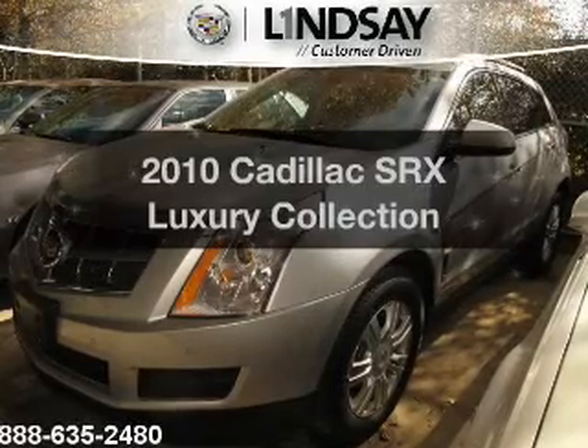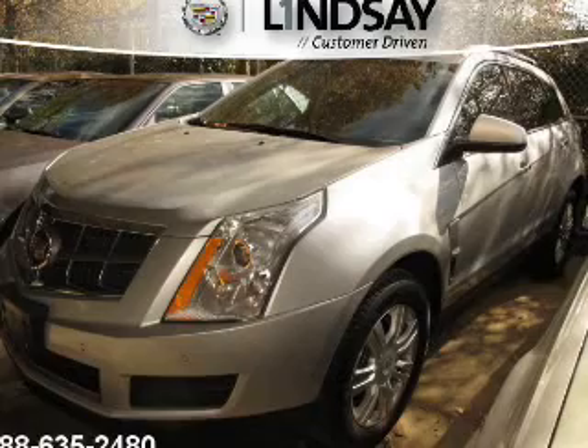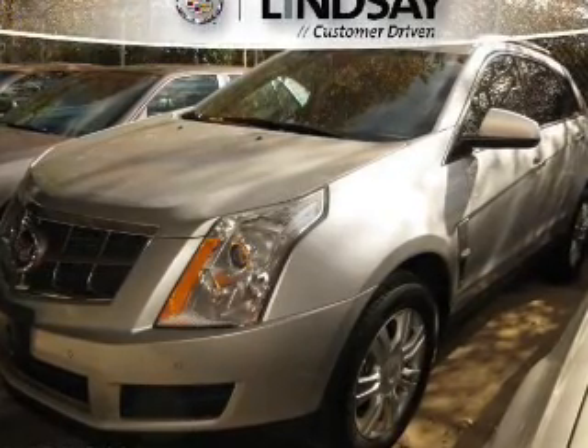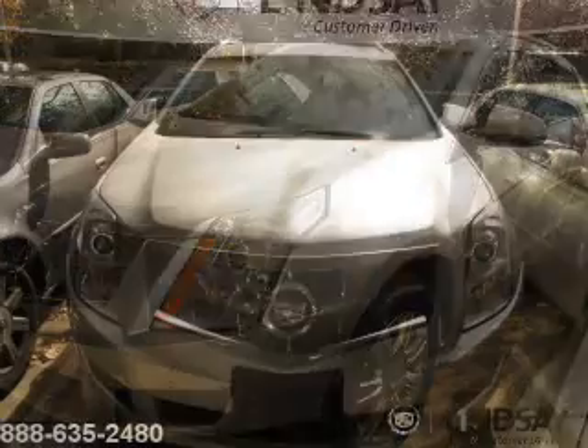Presenting the 2010 Cadillac SRX — everything you need under one roof with this great vehicle. The powertrain includes all-wheel drive with a reliable six-cylinder engine driven by a six-speed automatic transmission.